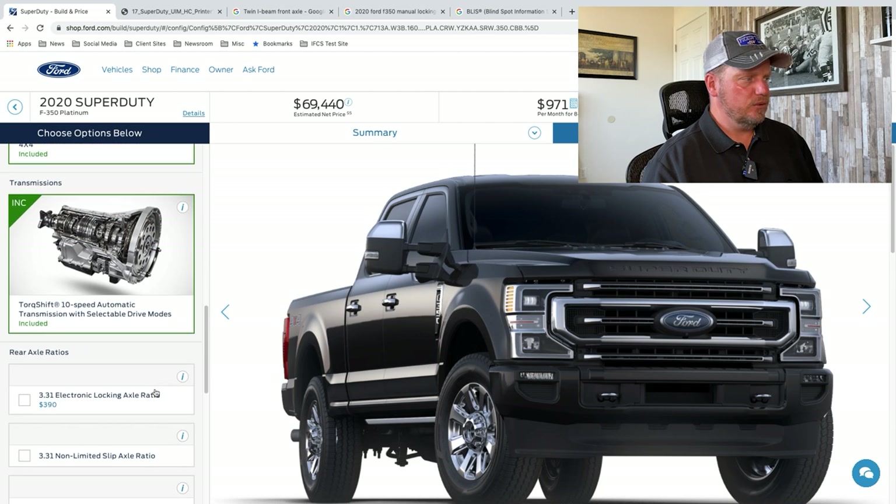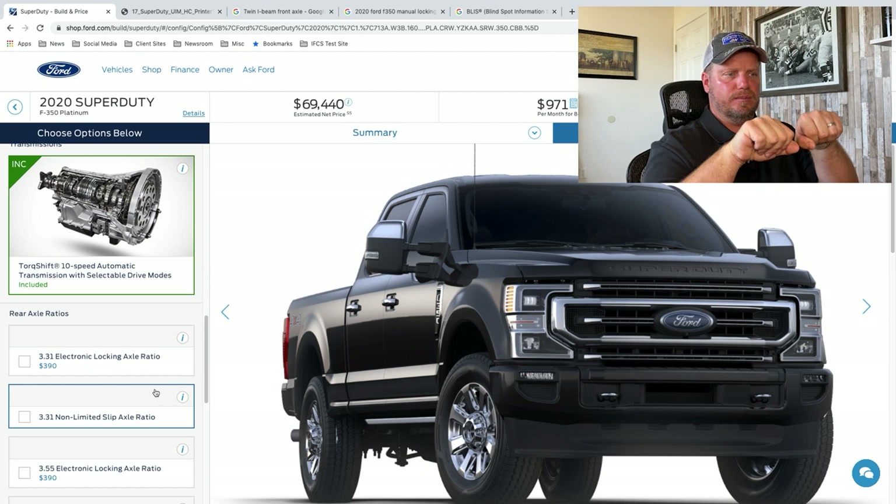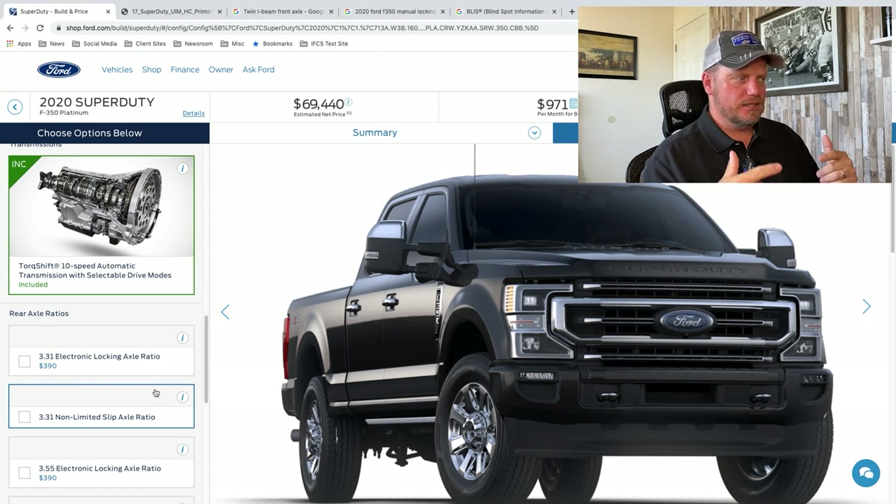Four-wheel drive was included in this one. We chose electronic locking axle versus non-limited slip — so there are some choices as far as your four-wheel drive. I like the electronic locking axle; it makes those wheels turn at the same speed. Limited slip is kind of computer controlled — it'll check to make sure there's no slippage and tighten things up using the brake system.